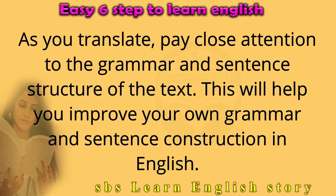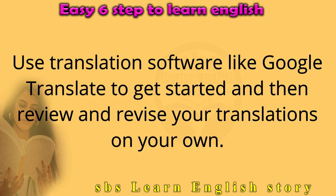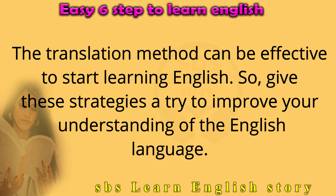As you translate, pay close attention to the grammar and sentence structure of the text. This will help you improve your own grammar and sentence construction in English. Practice translating daily to develop a consistent routine and track your progress. Use translation software like Google Translate to get started, then review and revise your translations on your own. Give these strategies a try to improve your understanding of the English language.